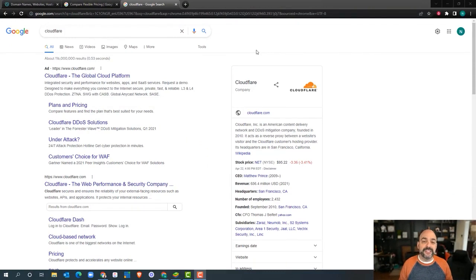Cloudflare is a content delivery system that helps sites become faster, more secure, and it's a great place to manage all of your DNS records. If you don't know what a DNS record is, the best way to describe it is it's the directions or the address of where things are on the internet. And what Cloudflare does is help you manage it.